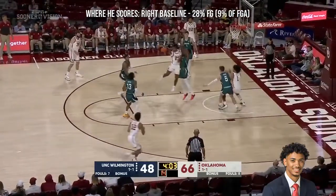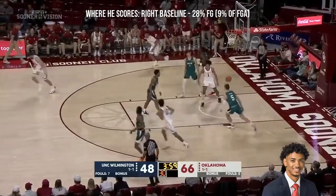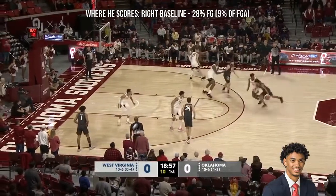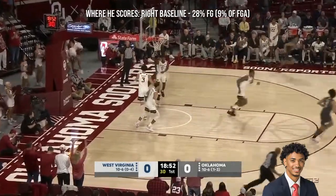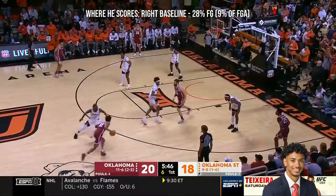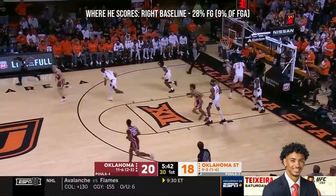I'd like to see him be in a little more attack mode — that doesn't mean take tough shots. But every game Usain was the late entry against Kansas City, and he put in a nice finish. Usain attacking, hanging, and banking it in.